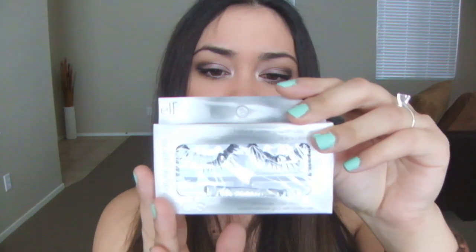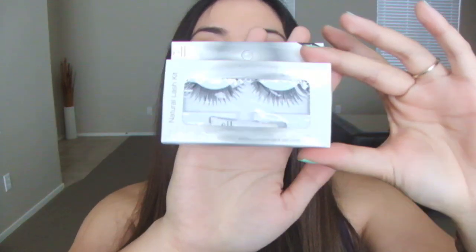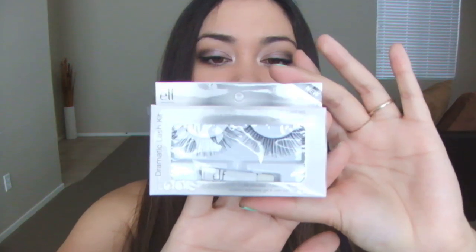The last two things I got were lashes. I'm not a big lash fan, but they were so affordable — a dollar each, and with the sale two for a dollar fifty, I couldn't pass them up. Sometimes when I go out at night I like to wear lashes, so I got four of them: two in the natural lash style and two in the dramatic style. They all come with glue, but I have my own. They only have two styles.